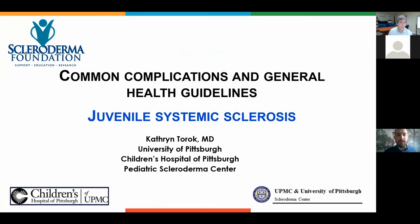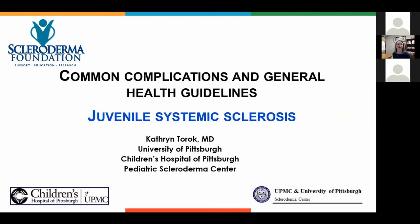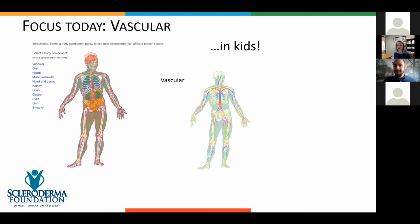Thanks for joining me again. We split up and thought for the kids who get scleroderma too, it'd be good to focus on some common complications or general health guidelines. This is the juvenile systemic sclerosis breakout session. I was going to go over three different things, but in 20 minutes we won't have too much time, so I just decided to focus on vascular.